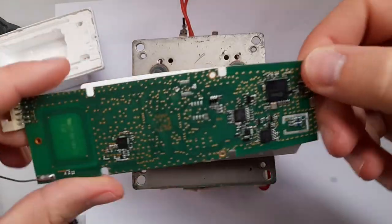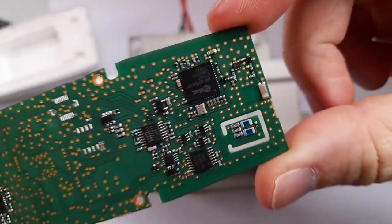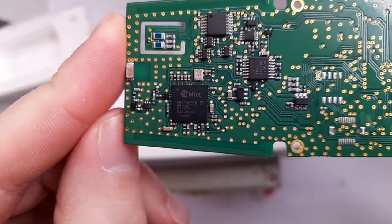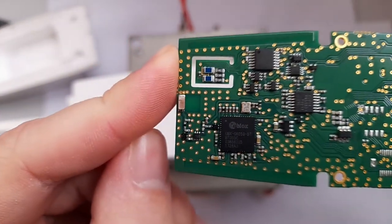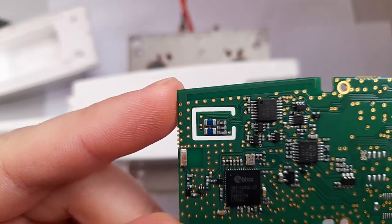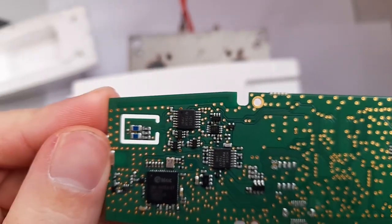Looking at the main board: this is the GPS antenna, and this is a u-blox GPS chip. Let me see if we can get a better look — yes, a u-blox GPS chip connected to an SMD antenna (not a PCB antenna). I still wasn't able to identify what this area with the little cutout is.